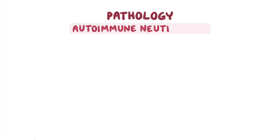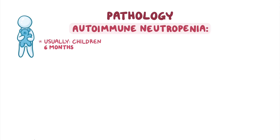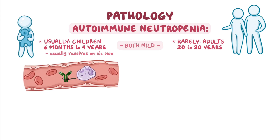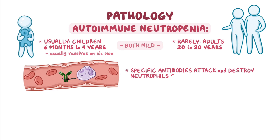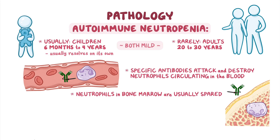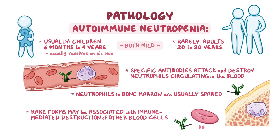Autoimmune neutropenia usually affects children between 6 months and 4 years of age, and rarely adults in the age group of 20 to 30 years. Both the childhood and adult types are mild, but the childhood type usually resolves on its own. Autoimmune neutropenia is caused by the body's immune system producing specific antibodies which attack and destroy the neutrophils circulating in the blood. The neutrophils growing in the bone marrow are usually spared, which provides some protection against infection. Rare forms may also be associated with immune-mediated destruction of other blood cells, like red blood cells and platelets.